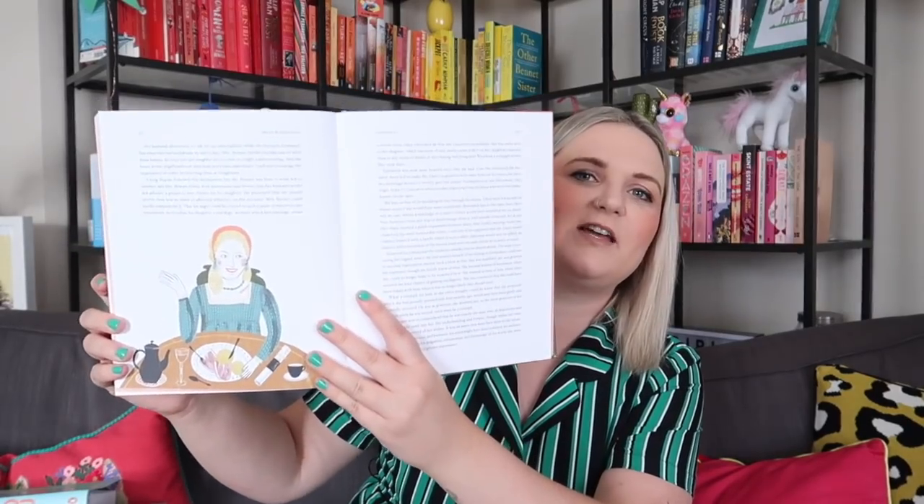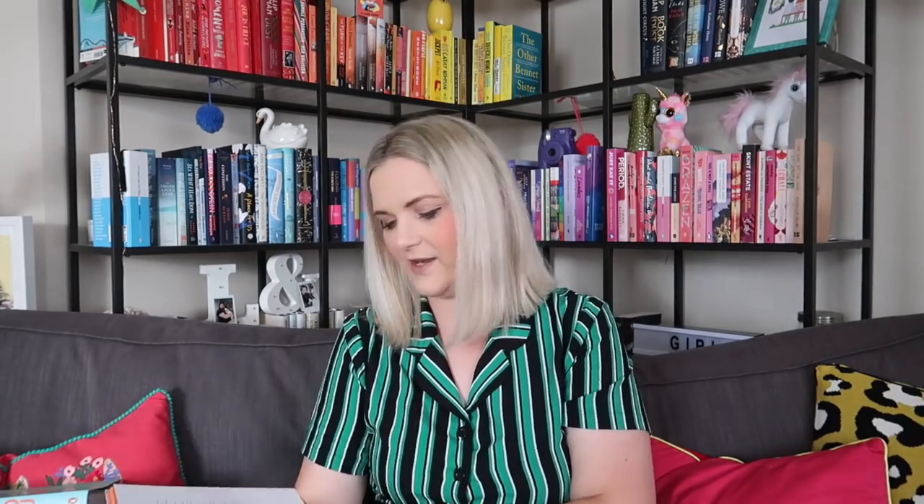Mini — my cat — made a surprise appearance! She's just had a haircut. She normally gets it done around April but because of lockdown it was delayed. She has a fluffy bit on the end of her tail and feels a bit sorry for herself for a couple of days after being shaved, but she looks adorable with her little booties. Back to the book — the illustrations and the lettering in this Pride and Prejudice edition are really stunning.